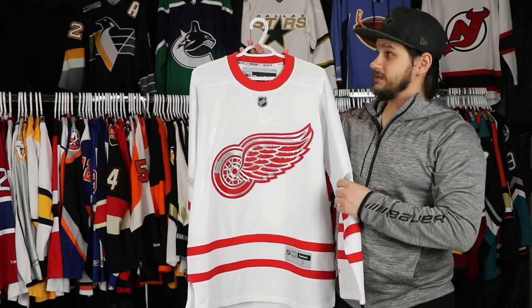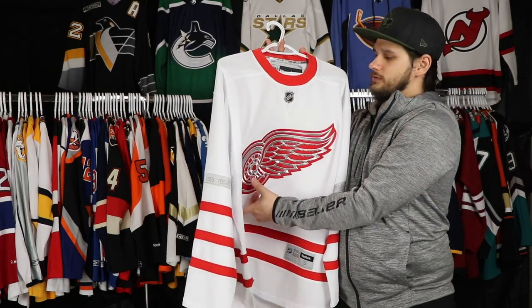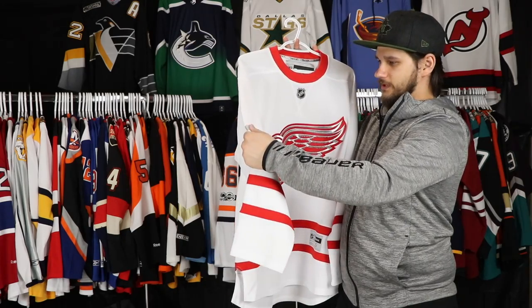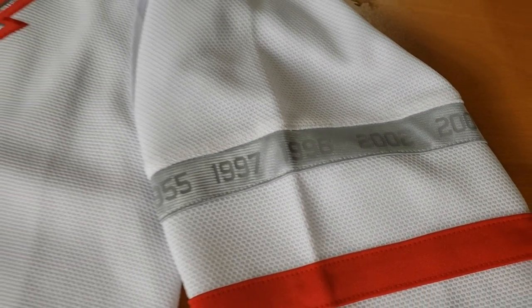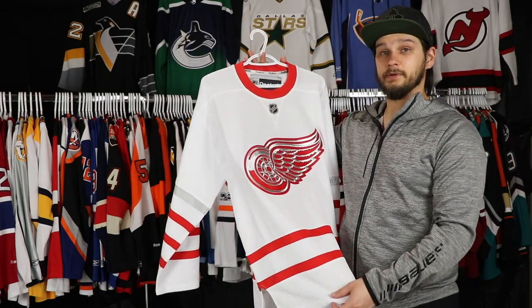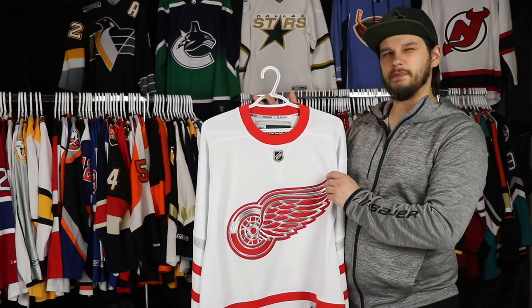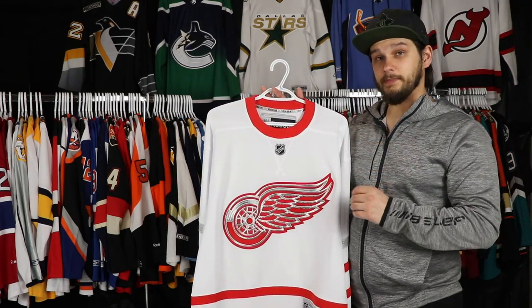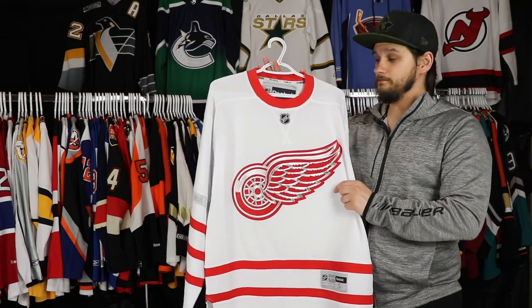Up next we have the 2017 Centennial Classic jersey from their game against Toronto. Absolutely amazing, beautiful jersey. I love the silver in the logo and the silver striping with the Stanley Cup years kind of woven into the jersey — really, really cool touch. I didn't like the Toronto jerseys but I absolutely love Detroit's. I actually got this jersey for free as well — Neil was kind enough to send this out to me. I will probably get Thomas Tatar on the back, or maybe Peter Mrazek. I'm really happy to have this jersey. Thank you, Neil.